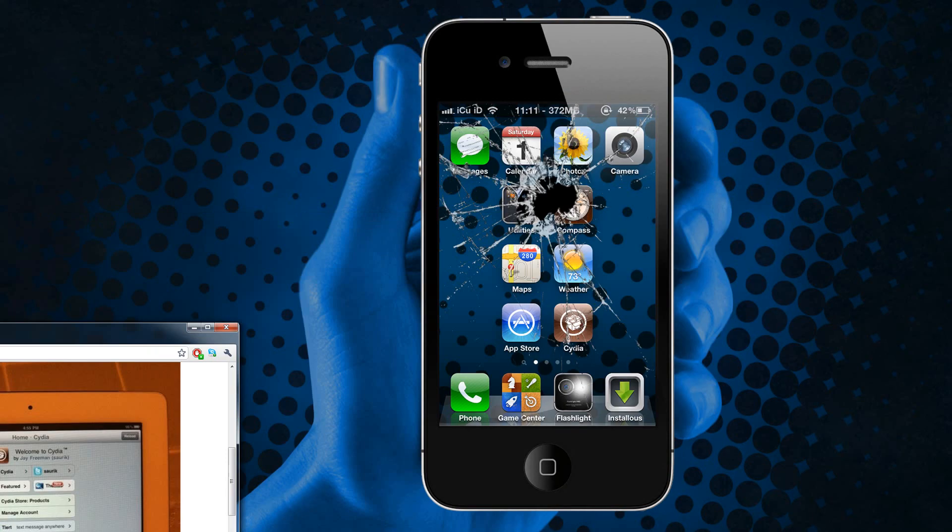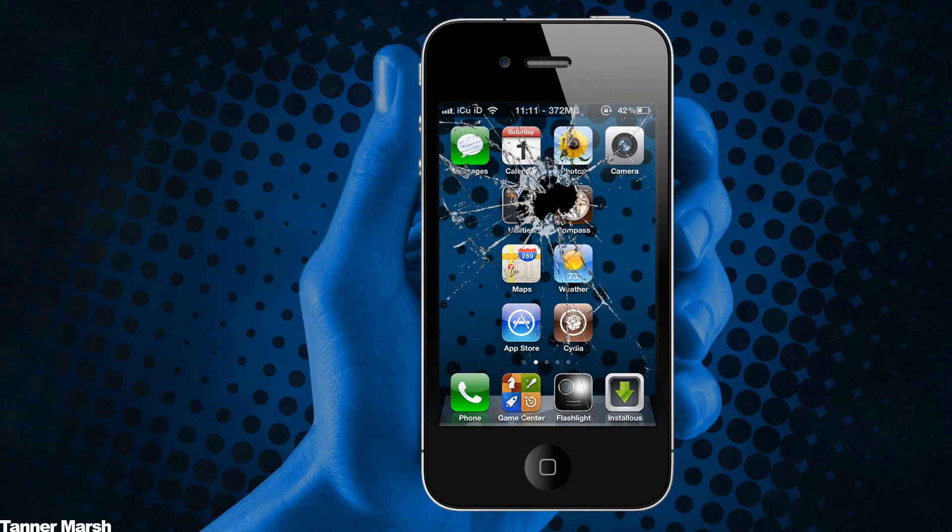Be sure to look forward to the iOS 4.3 jailbreak for all devices, including the iPad 2. It will be untethered, and hopefully it will be released super quick. I'm estimating it should be out sometime within the week — possibly by next weekend at the latest.